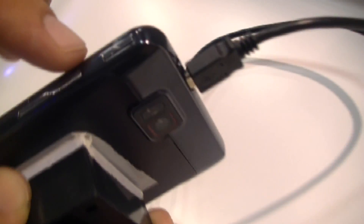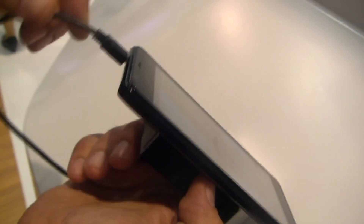On top we have the headphone jack and the micro USB port. There's the power button right there and the volume rocker. On the bottom there's nothing, and on the side there's just the mic — that's basically it.